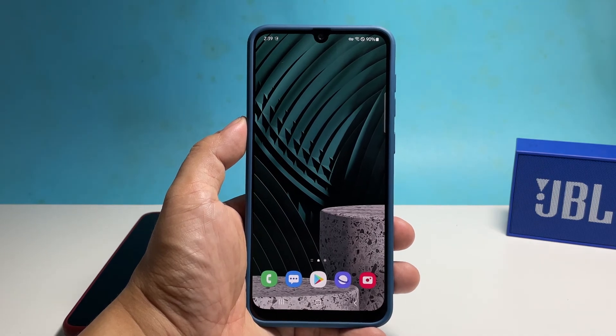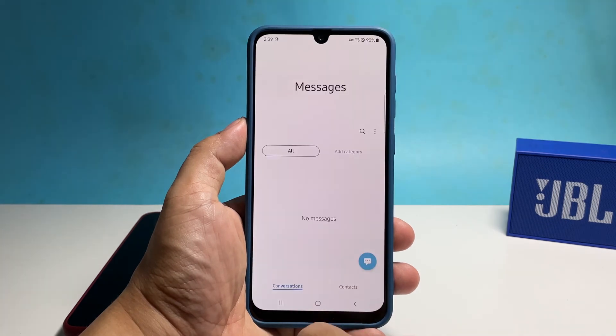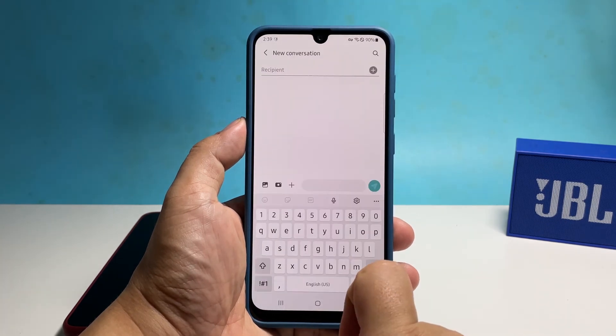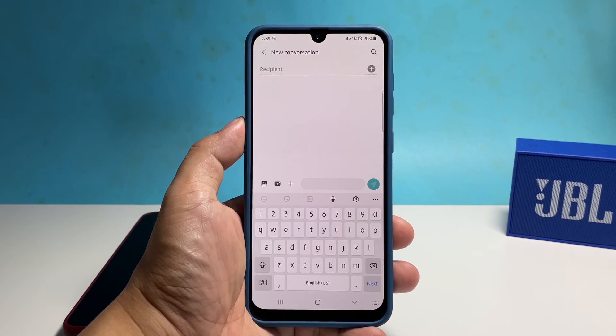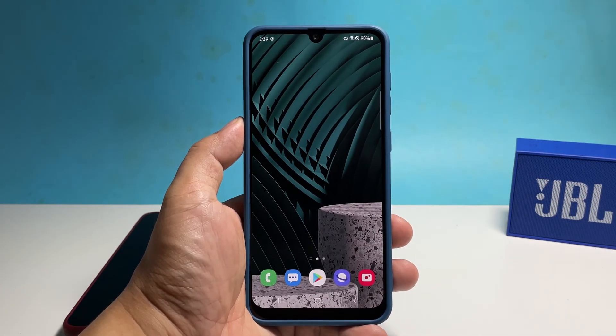After doing that, try sending an MMS to your own number to see if the problem is fixed. If the problem still persists, then at this point you have to call your service provider, as the problem could be with your account or the network. The representative will advise you what you need to do to be able to enjoy the MMS service on your phone again.